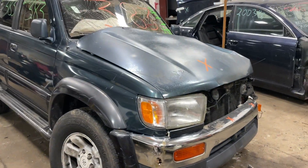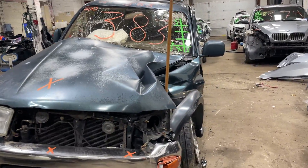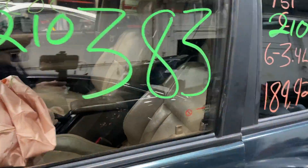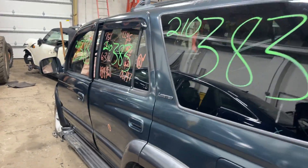Welcome to Tom's Foreign Auto Parts Video Inventory. Today stock number 210383. We have a 1997 Toyota 4Runner. This one came to us from a private sale following a recent front-end collision. 189,000 miles on that six-cylinder 3.4 liter.